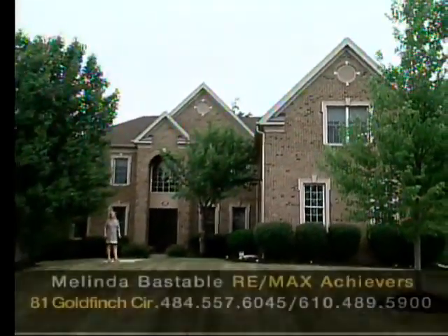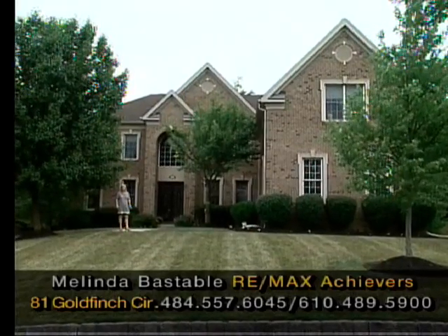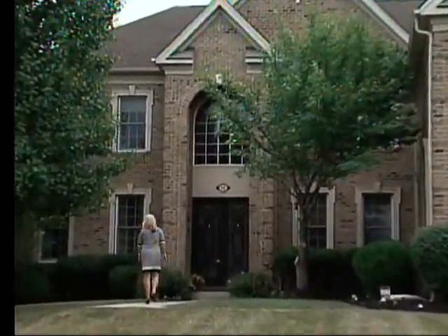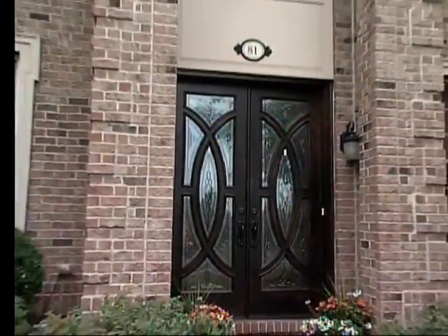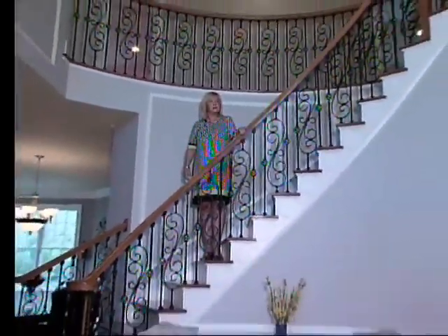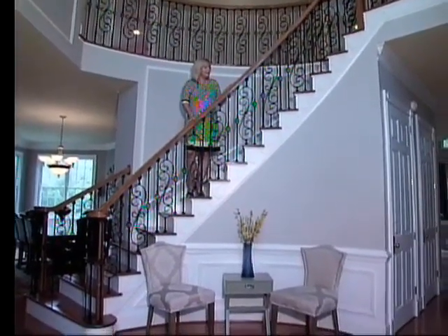Welcome to 81 Goldfinch Circle, this spectacular five-bedroom, five-and-a-half bath home with a fully finished basement. Come on, let's go inside and take a look. Look at these beautiful new double-fronted doors — wood and glass gives a lot of light into the home. Here we are in the gorgeous two-storey foyer. Look at this beautiful curved staircase. The sellers have put in these beautiful wrought-iron railings.